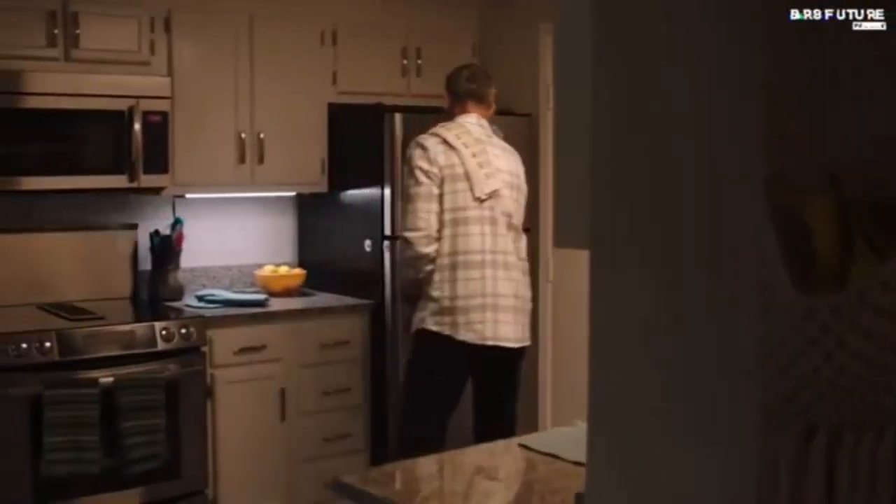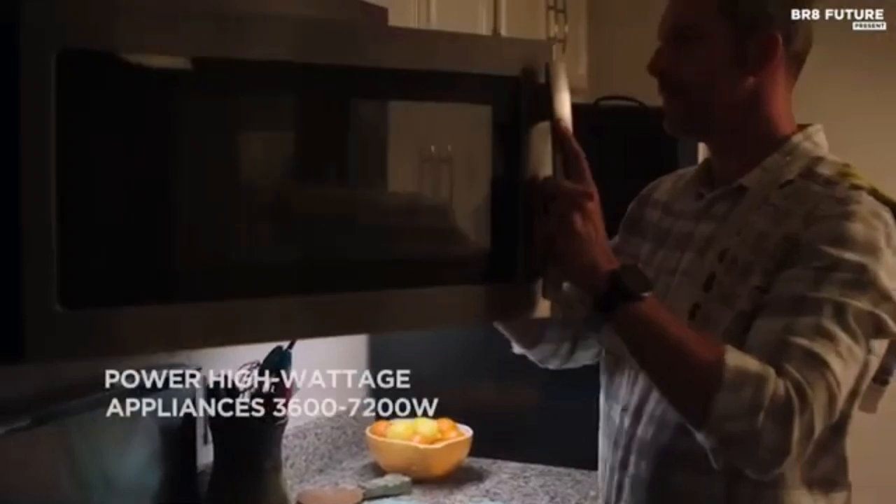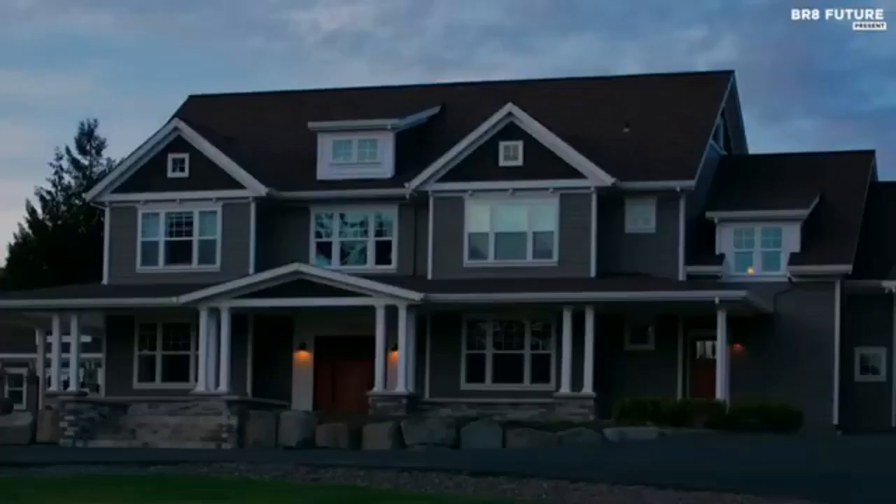Faster than any other 3000W solar generator. Keep going for miles when your electric vehicle runs out of battery. Either at home or on the go, Delta Pro will have you back on the road in no time.